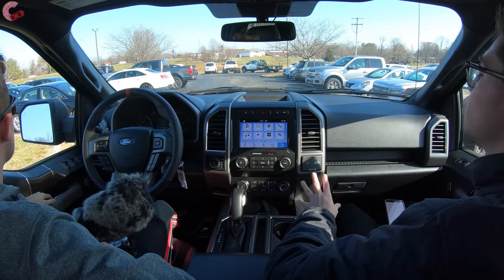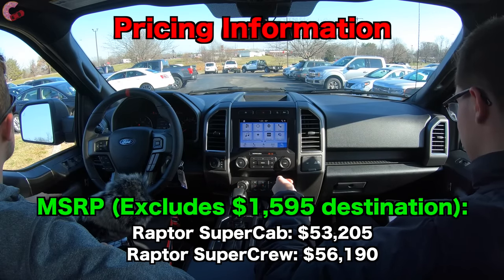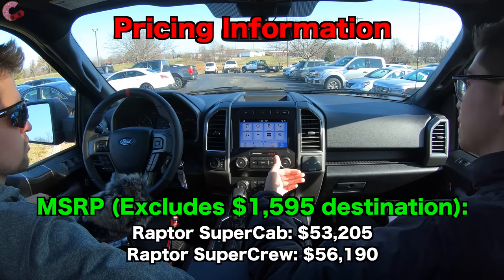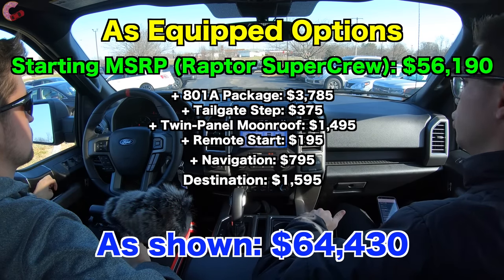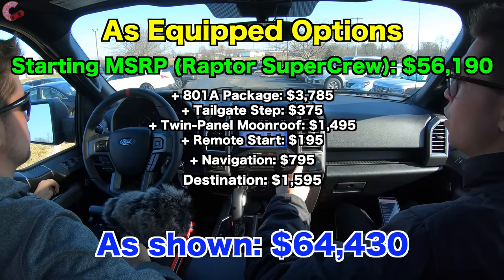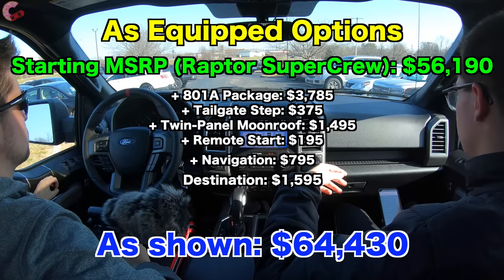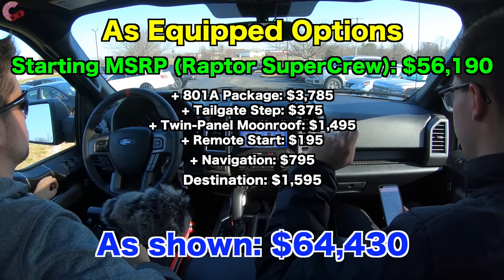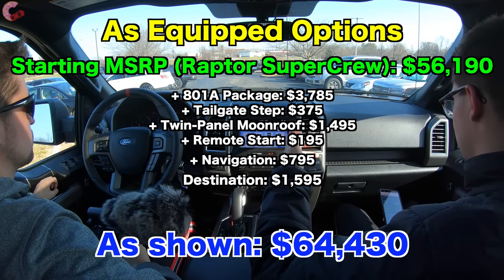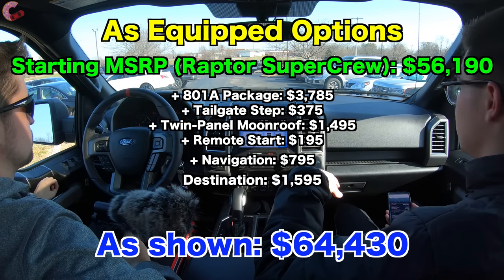Let's discuss the pricing for the 2020 F-150 Raptor. You can get it in super cab or super crew configuration. The short super cab version starts at $53,205. The super crew — the full four-door setup that we have here — starts at $56,190. On top of that base price there are three different packages. We opted for the mid-range 801A group at $3,785. We also have additional optional equipment: the tailgate step for $375, the twin panel moonroof for $1,495, remote start for $195, and the voice-activated navigation system for $795. Adding the destination charge of $1,595 brings us to a total MSRP of $64,430.